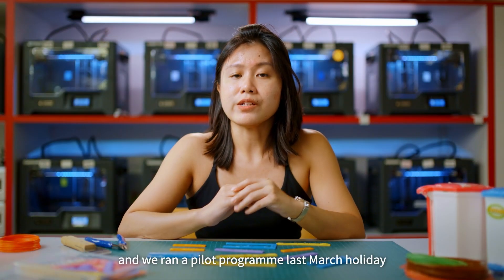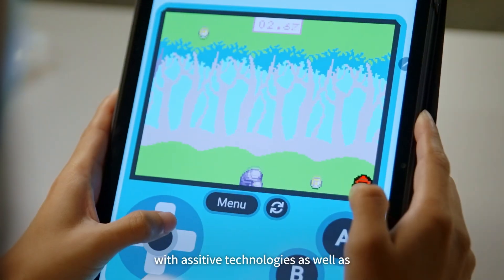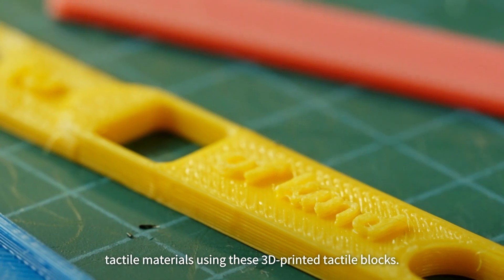We ran a pilot program last March holiday to deliver a coding program with assistive technologies as well as tactile materials using these 3D printed tactile blocks.